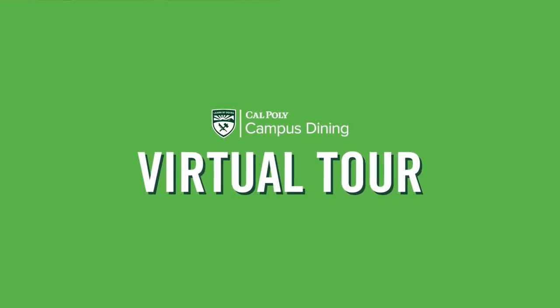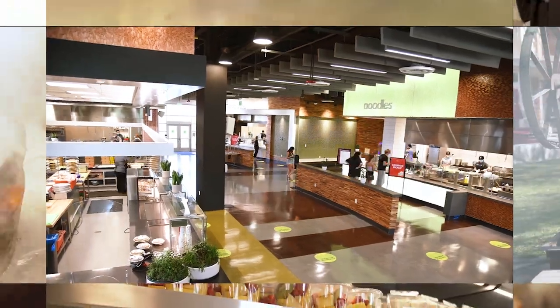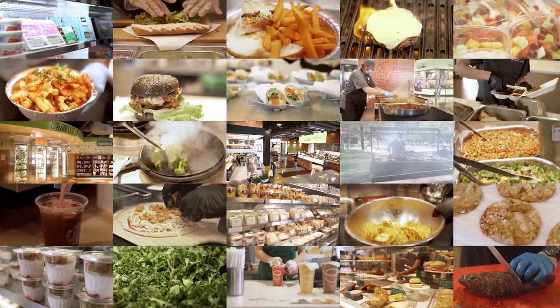At Cal Poly Campus Dining, we're cooking up something for everyone. With over 30 venues and more than 1,000 menu options, you're sure to satisfy your hunger.